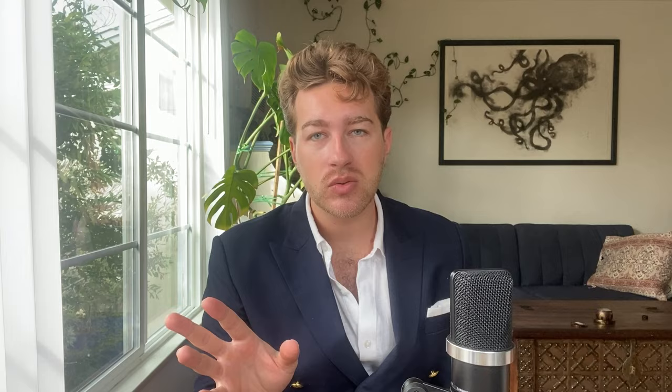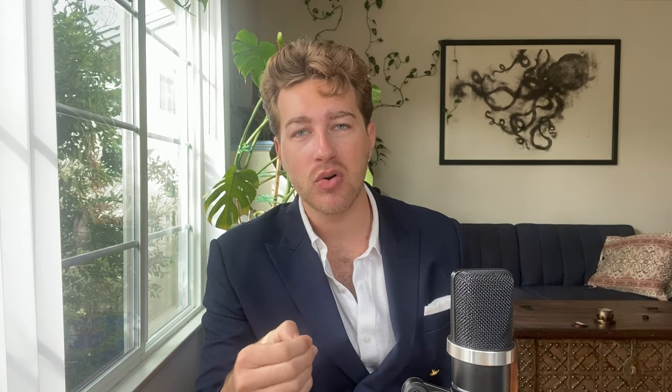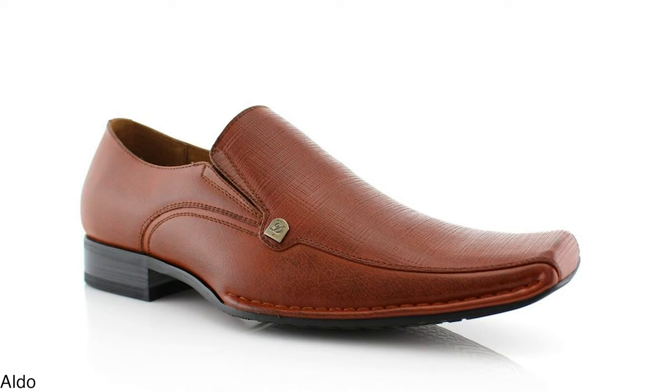Loafers make some people think of their grandpa's slippers, but what they're really talking about there are moccasins or driving shoes, which have some similarities in appearance but some crucial differences. When you're buying online I would avoid anything with the term moccasin or driving shoe in the description. What really makes a loafer look too old-fashioned is the shape of the toe. Definitely avoid anything with a very rounded toe, and a man of any age should avoid a shoe with a square toe.